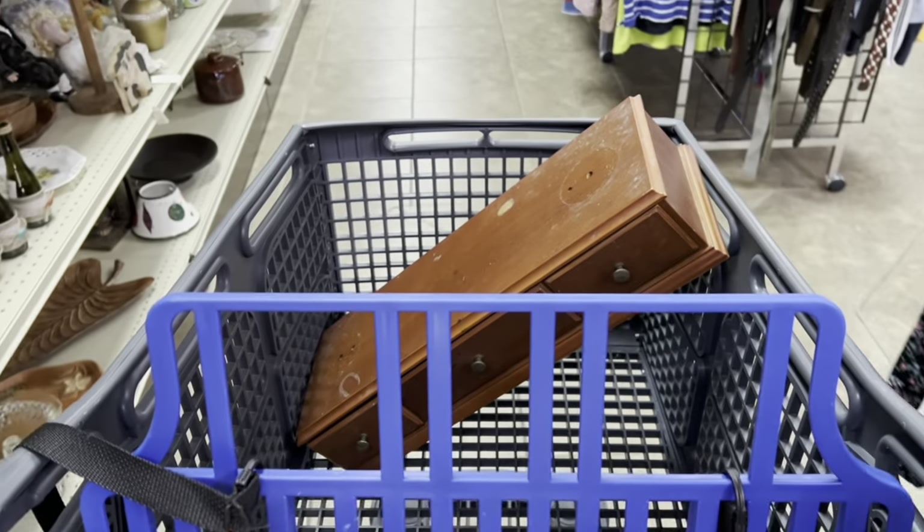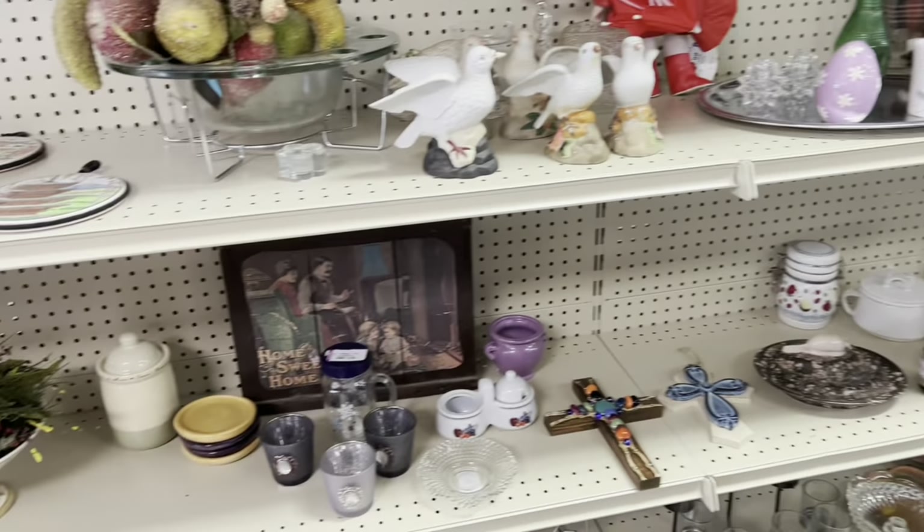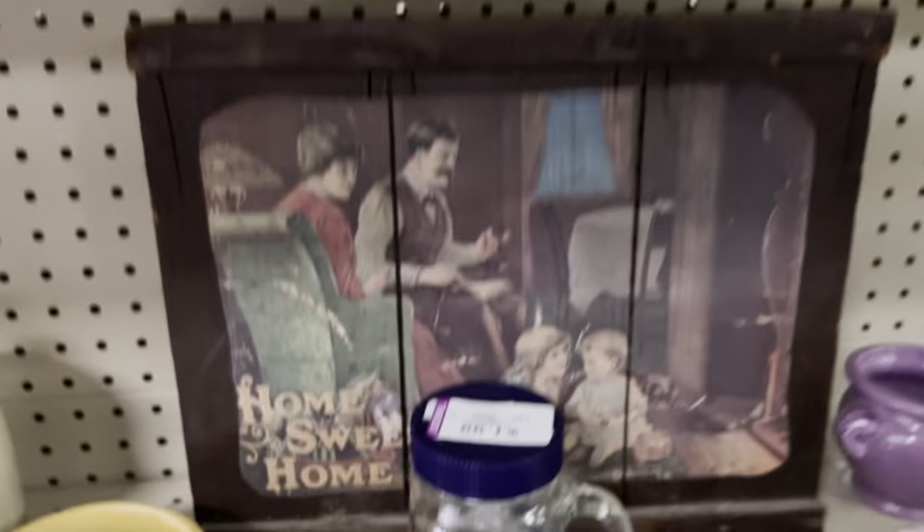Do you spot it? It's on the bottom shelf and I do end up purchasing it. We're going to head over there and pick it up in just a minute. It is beautiful, y'all — I cannot wait for y'all to see it.